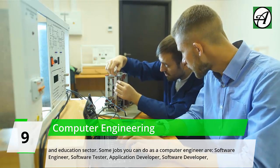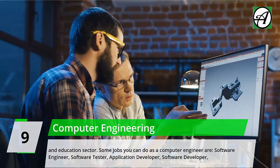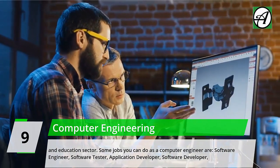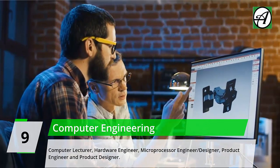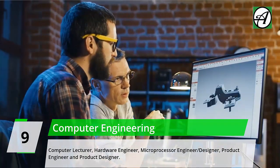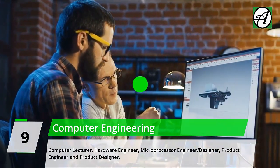Some jobs you can do as a computer engineer include: software engineer, software tester, application developer, software developer, computer lecturer, hardware engineer, microprocessor engineer/designer, product engineer, and product designer.